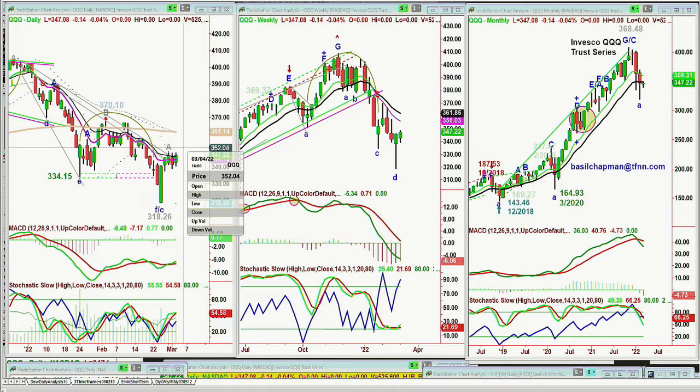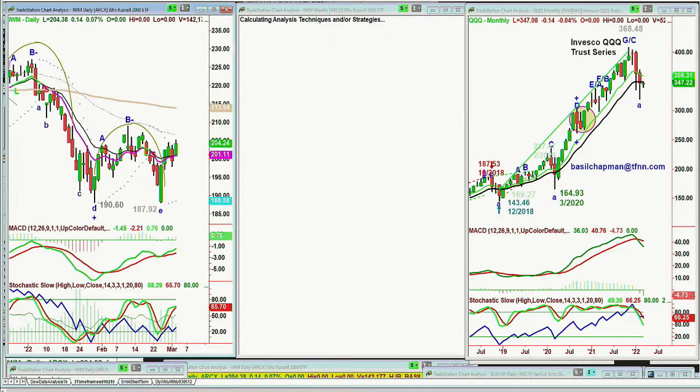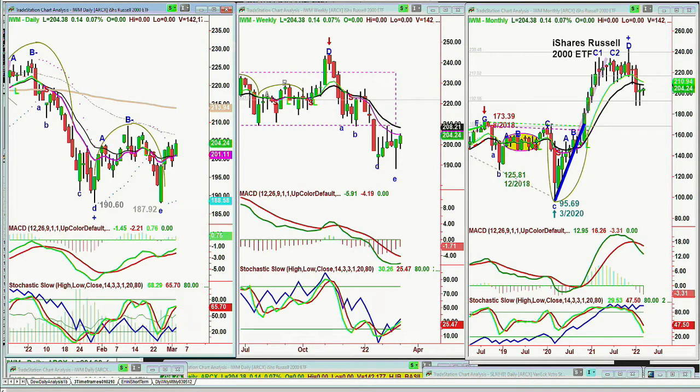Any move — it doesn't have to actually hold — but any move to the 352 level in the next two days would be a positive, saying at least there's a counter-trading rally to this big move down. Looking at the IWM, the Russell 2000, the IWM is trading at 204.38, up 14 cents. That had a much nicer move yesterday. 190.60 was the low of the 24th of January, and 24th of February was 187.92, so it broke that. This is brand new leg A, goes to peak A. I'm thinking IWM has a little bit more strength than the others on the daily chart, though the weekly chart is still quite poor, as is the monthly.